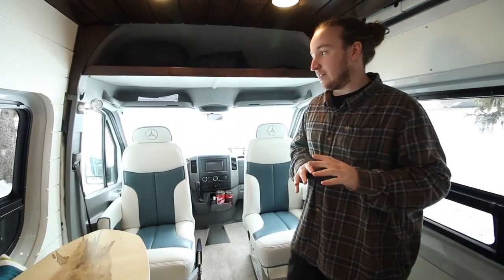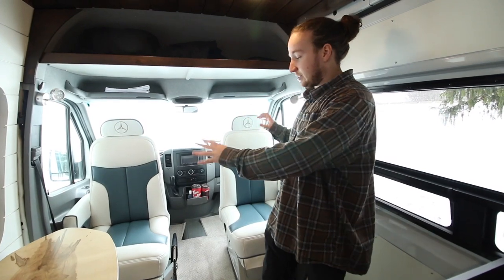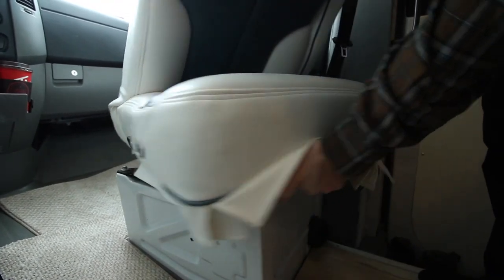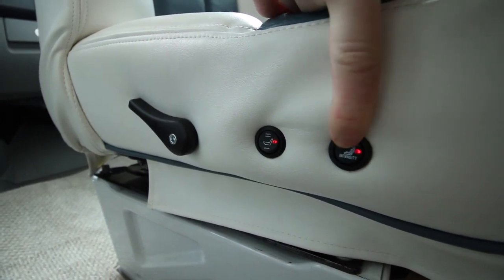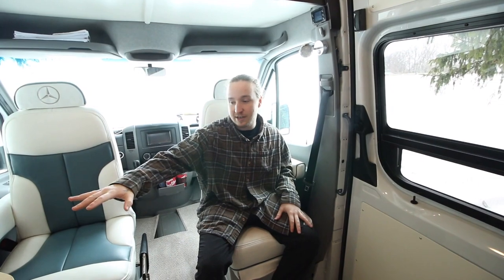We kind of wanted to section this van off — they wanted a seating area, which I think is really important in a van so you can host some people, and then the bedroom and kitchen on the back side. Up front here they went with these custom seats I've never seen in a van before. They're amazing — they even got the Mercedes logo embroidered on them. They are on swivels, as you can tell. They're leather, they're comfy, and they are actually massaged and heated for those long drives. You have five different massage settings.